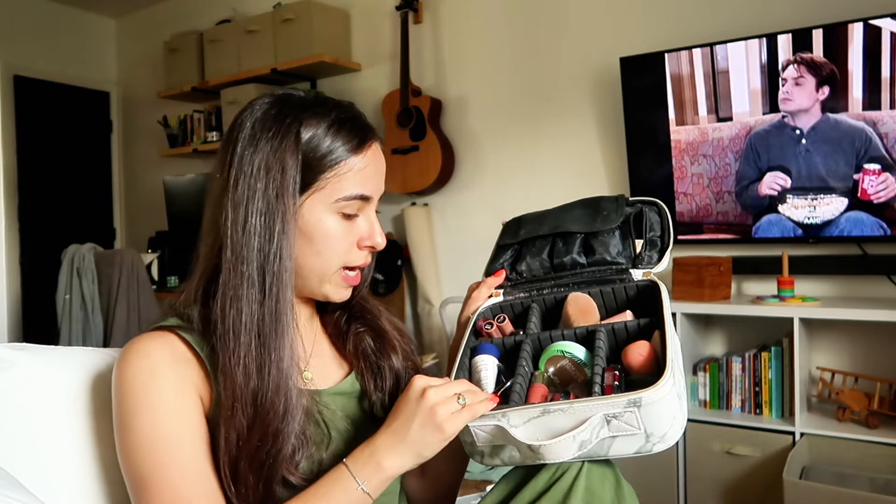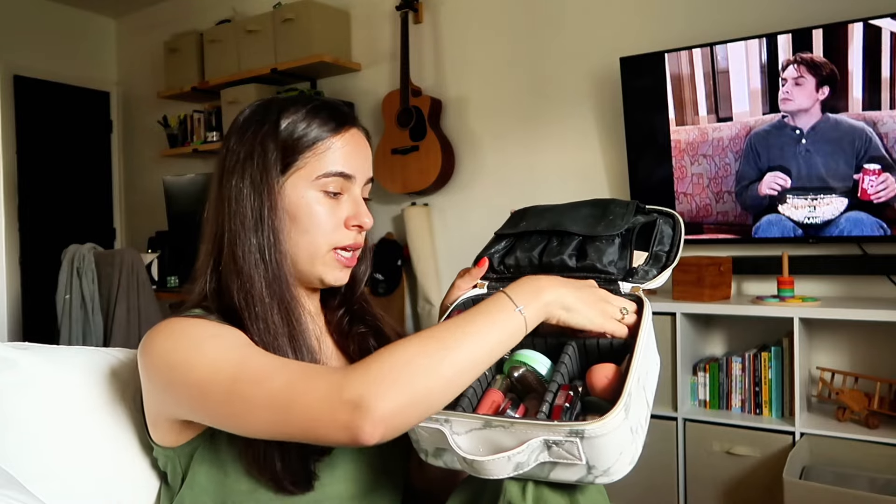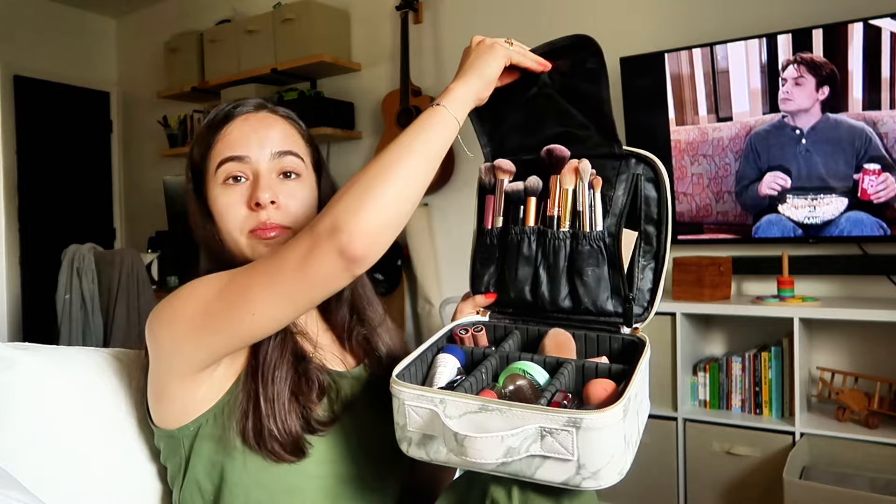I'm going to organize all my makeup into this big bag because it just has better compartments. In here I have my lip products, eye stuff, bronzers and blushes, powders and concealers, face foundations, and then my brushes and palettes.